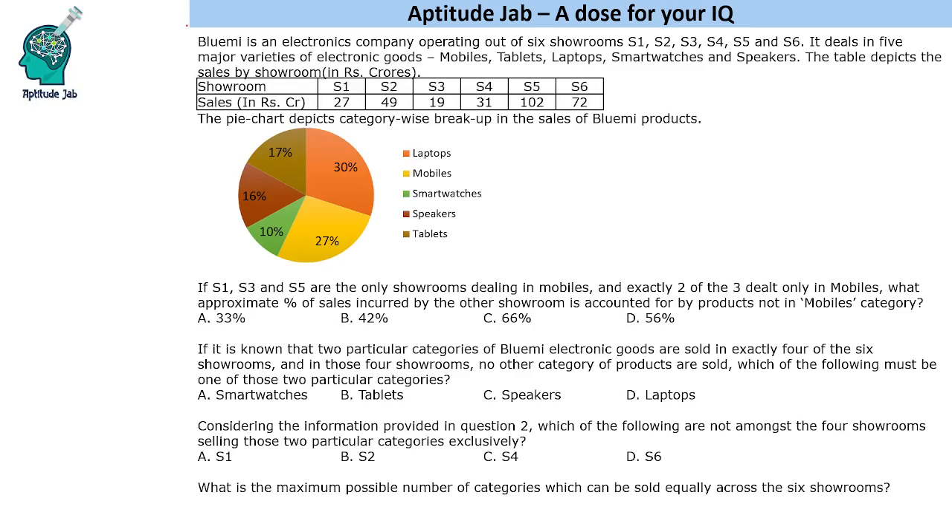Since there are six showrooms, we will find the total sales by adding: 7, 6, 9, 5 — 126 plus 174, total is 300 crores. So 300 crores is the total sale, which means the total of this pie chart is also 300 crores. From this we can find the sales of individual items.